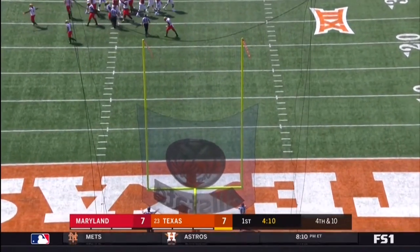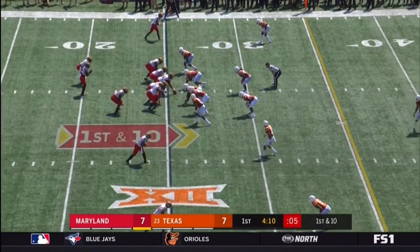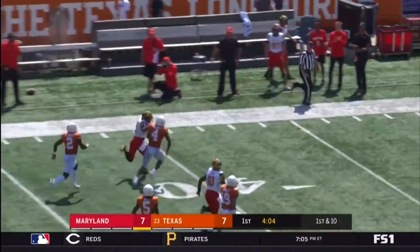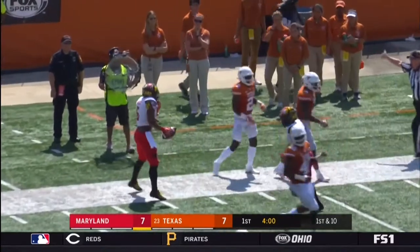The field goal kick — no good. Tie ball game first quarter. Johnson gets free — here goes Ty Johnson, Ty Johnson off to the races. Another big play.